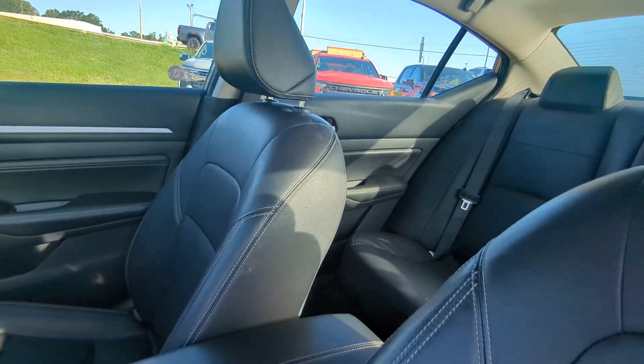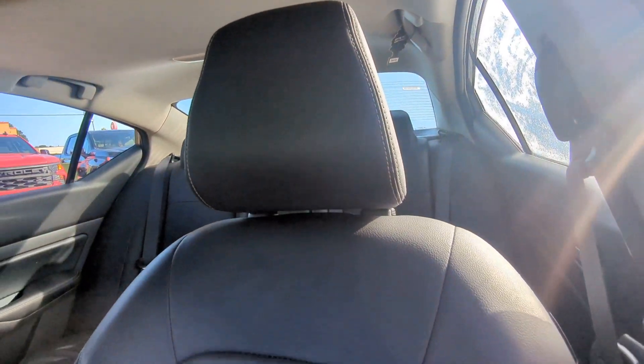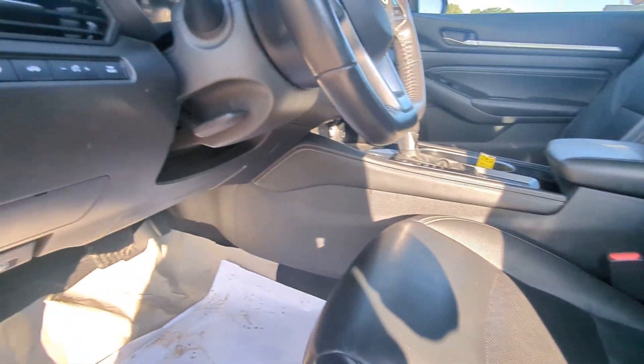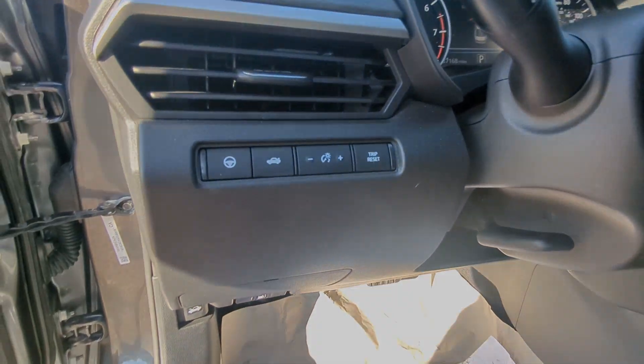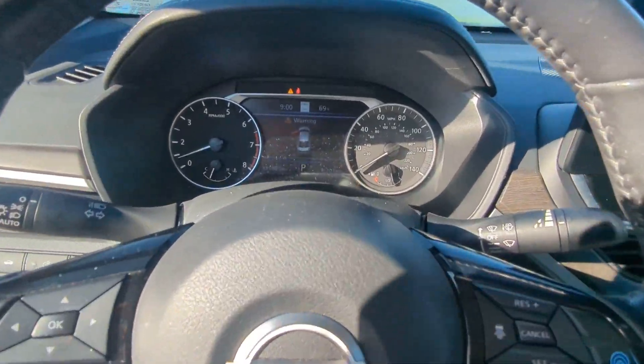These are just some of the great options this vehicle comes with: heated steering wheel, pre-collision system, intelligent auto on-off high beams, lane departure warning, navigation system, moonroof, keyless entry, backup camera, and lane keeping assist.